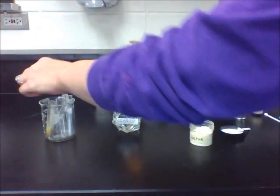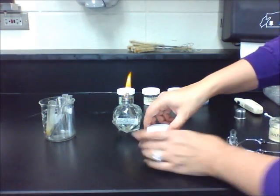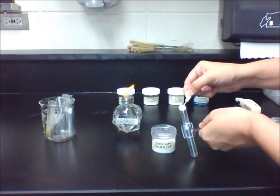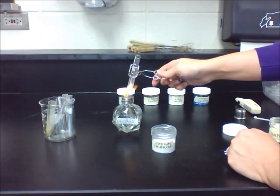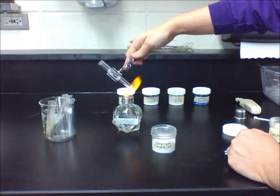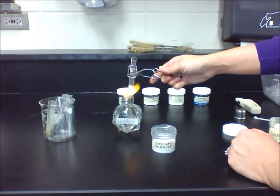The next substance is sodium chloride. It's a shiny white crystal. When you heat it, you will see that there is little to no reaction. You may hear a slight popping noise, and after it cools, it's still a shiny white crystal.